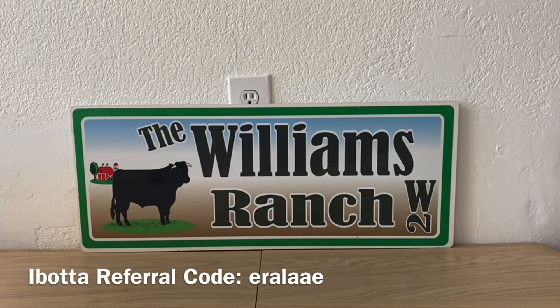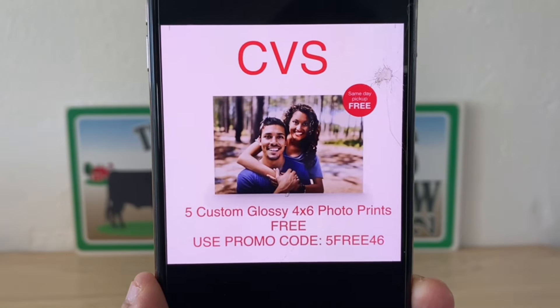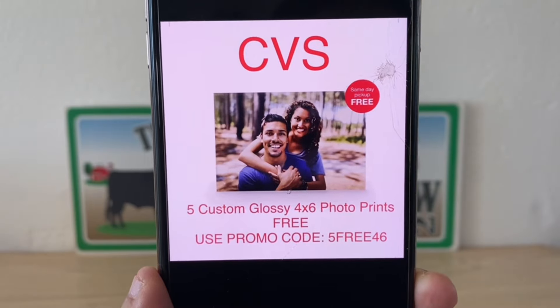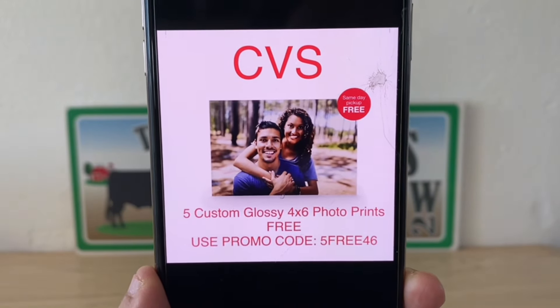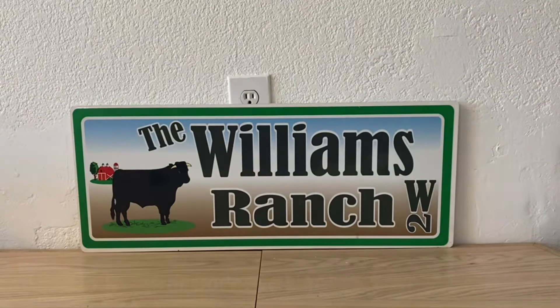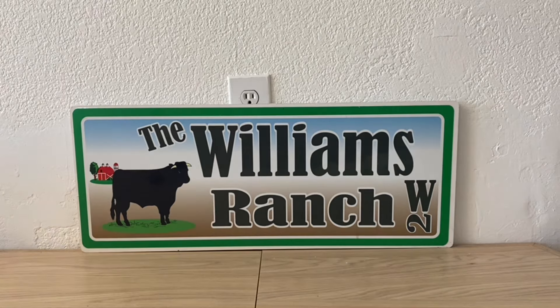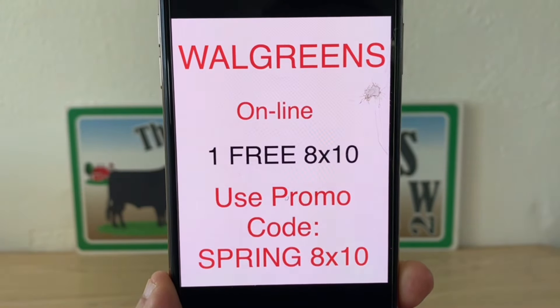Once we're done with Kroger, we're heading over to CVS. They have five custom glossy 4x6 photo prints free — use promo code FIVEFREE46. It looks like same day pickup, so you may need to do it online using that promo code. Five free 4x6 photo prints is an awesome deal, especially with Easter around the corner.